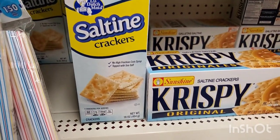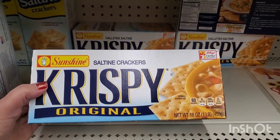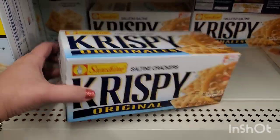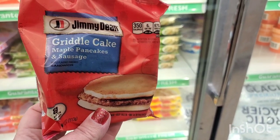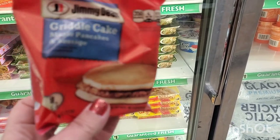Dollar Tree always has the little Dutch-made saltines, but now I'm seeing Sunshine Saltine Crackers by Crispy — I don't think I've seen this here in a very long time. Very exciting! Another new Jimmy Dean item I've never seen here in the frozen food department: griddle cake maple pancakes and sausage.